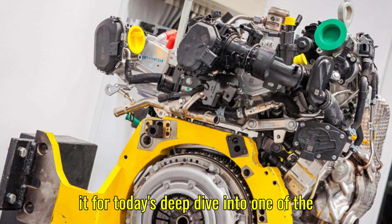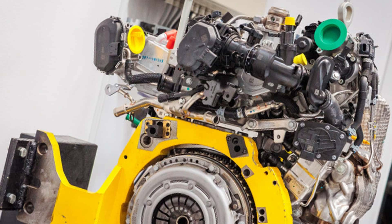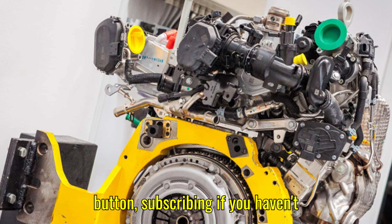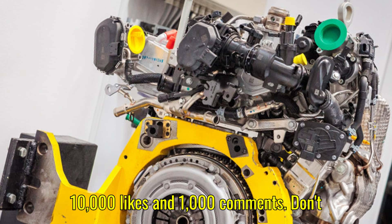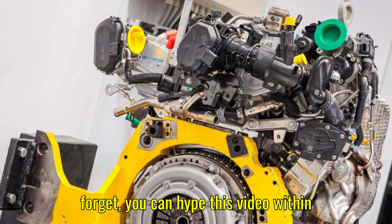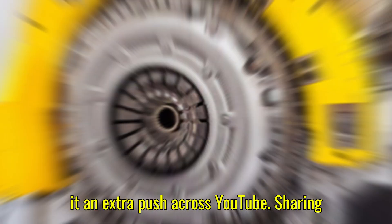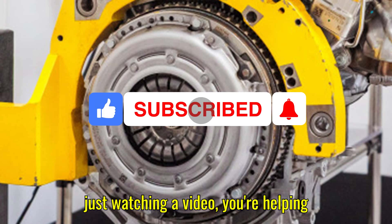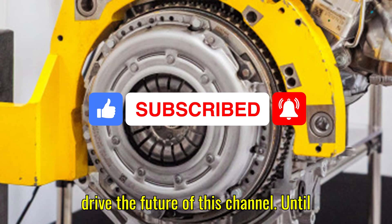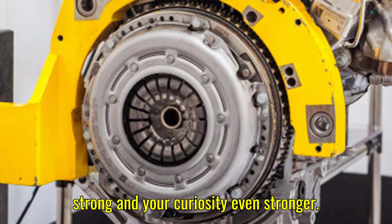That's it for today's deep dive into one of the most exciting new engine technologies on the market. If you enjoyed this video, please support us by smashing that like button, subscribing if you haven't already, and helping us hit our target of 10,000 likes and 1,000 comments. You can also hype this video within the first 7 days of release to give it an extra push across YouTube. Thank you for being part of the HSR Motors family — until next time, keep your engines running strong and your curiosity even stronger.